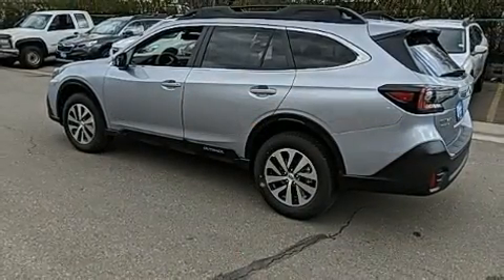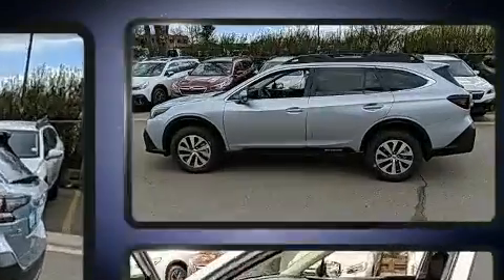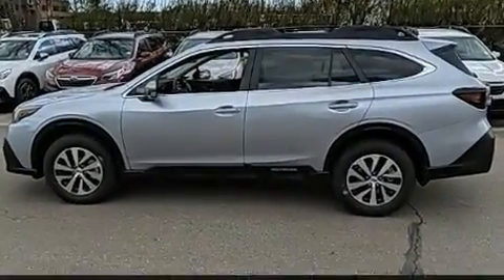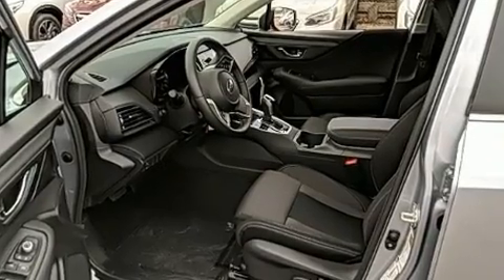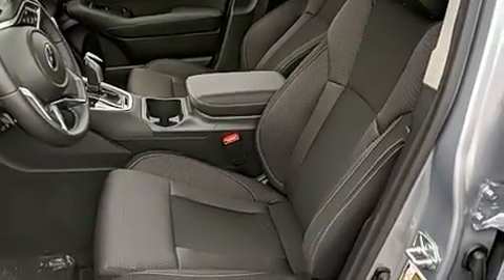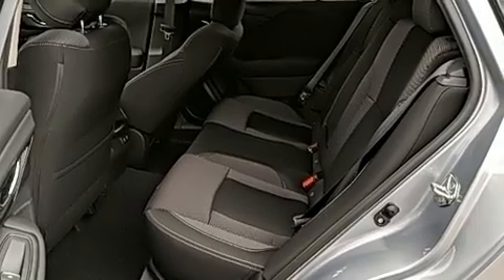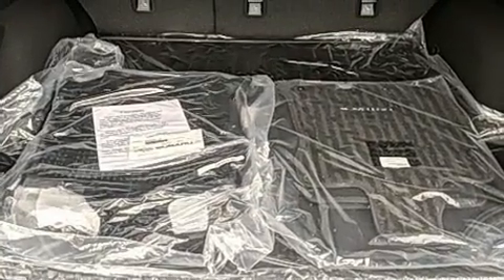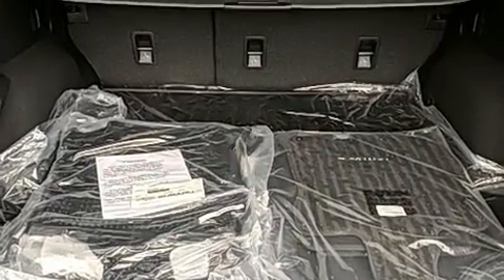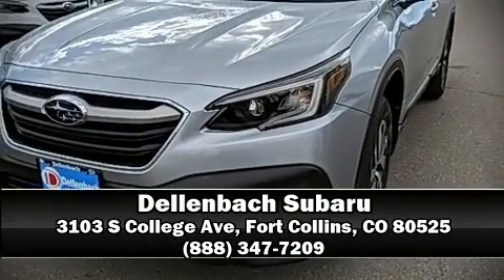Subaru ensures the safety and security of its passengers with equipment such as head curtain airbags, front side impact airbags, traction control, brake assist, a security system, an emergency communication system, and four-wheel disc brakes with ABS. Electronic stability control stands out as a technologically savvy innovation, keeping you better connected to the road. Our sales reps are knowledgeable and professional — come on in and take a test drive.